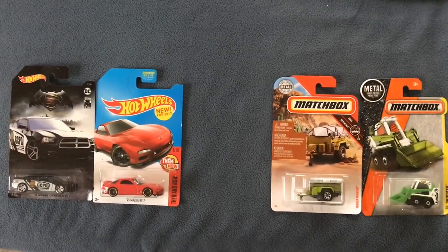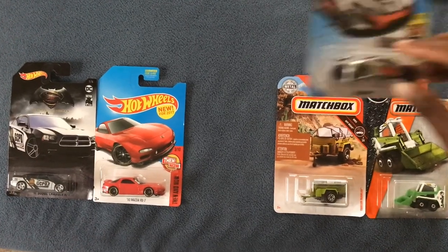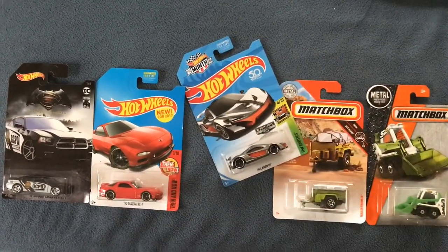If you're viewing this right now, you have a shot at winning five cars I gave away. Only you choose the fifth one. Here's how.